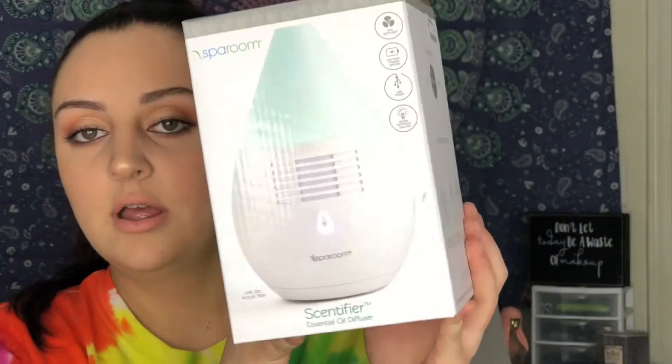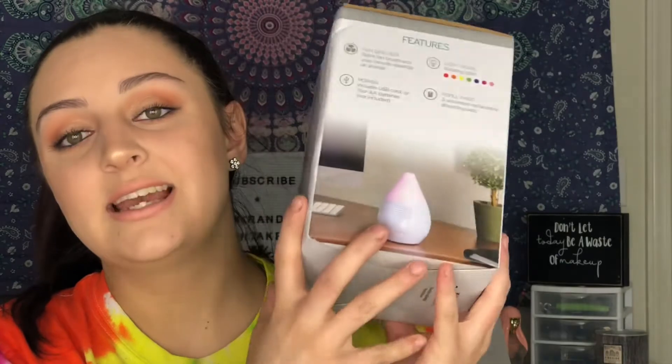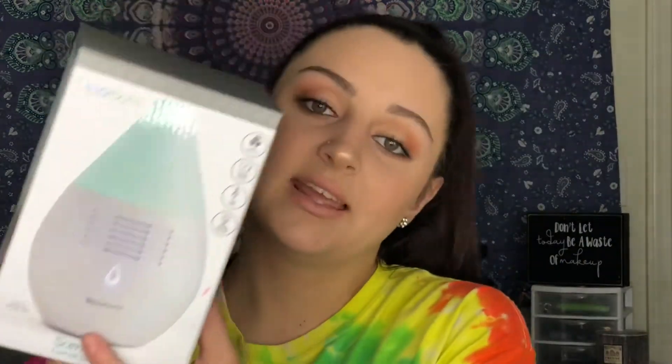Next I got this Ballroom essential oil diffuser. This is really nice and it was only $9.99, so that's pretty good. I did not get any essential oils though because I'm gonna wait till the next time I get paid. I'm excited to use this — I hear these are amazing.